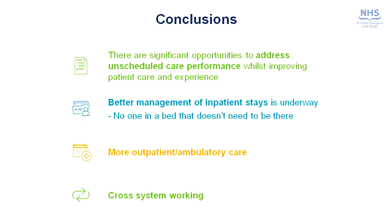In conclusion, we believe there are significant opportunities to address our unscheduled care performance and that this will improve patient care and experience by providing more appropriate care pathways. Better management of inpatient stay is already underway and paying dividends — the mantra being that no one should be in a bed that doesn't need to be there. We believe there is a real need to invest in more outpatient and ambulatory care, and work is underway to deliver that. Finally, it is very clear that the acute division will not deliver these improvements on its own — we need to work very closely with colleagues in primary and community care, so the HSCPs will play a very significant role in delivering this improvement programme going forward.